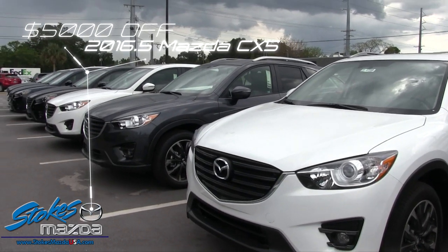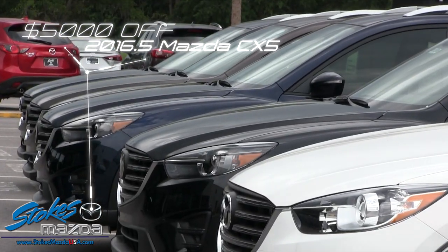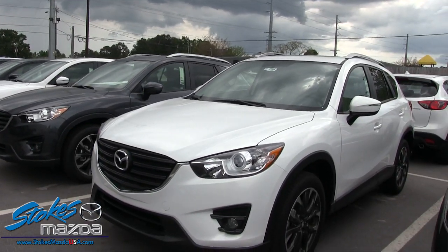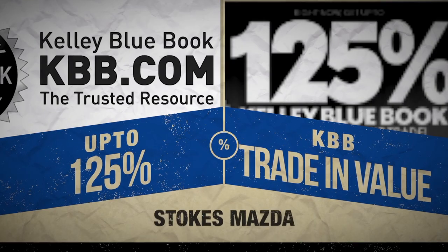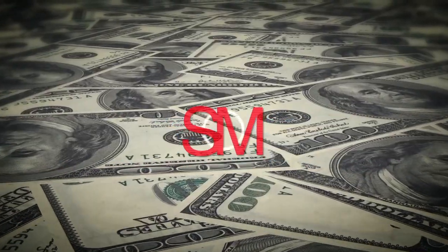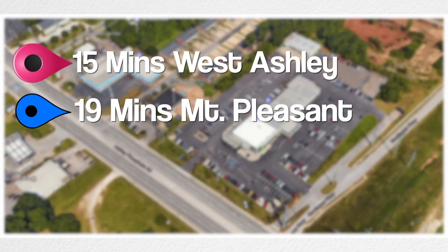$5,000 off in April on the 2016-and-a-half CX-5 — they're still brand new since the 2017 model just arrived, so you save a lot. Also, don't forget about up to 125% KBB trade-in value. Put $500 down and make $2,000 a month and you're riding.